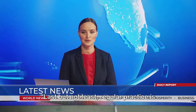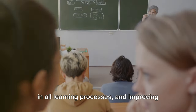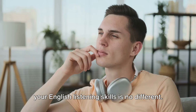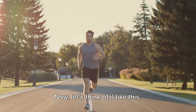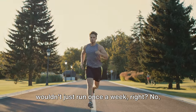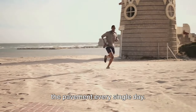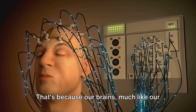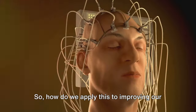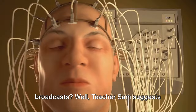Last but not least, regular practice is the key. This is a truth universally acknowledged in all learning processes, and improving your English listening skills is no different. Think of it like this: if you're training to run a marathon, you wouldn't just run once a week. No, you'd lace up those running shoes and hit the pavement every single day. That's because our brains, much like our muscles, need consistent practice to grow stronger. So, how do we apply this to improving our English listening skills through news broadcasts?